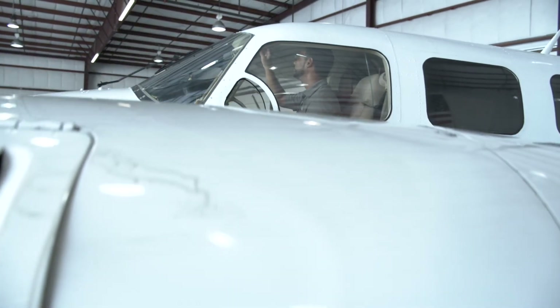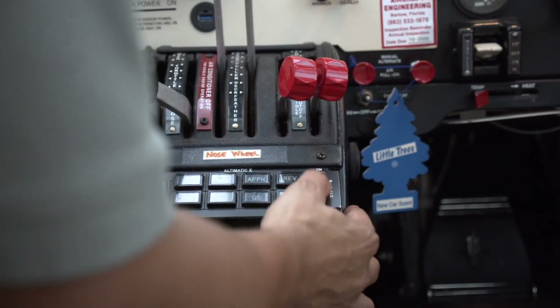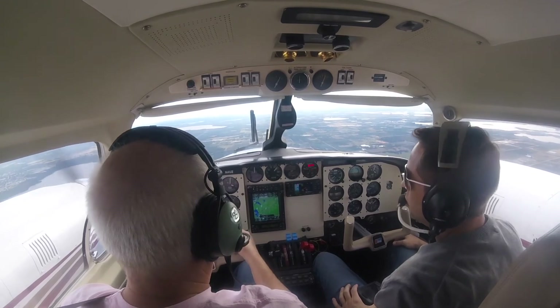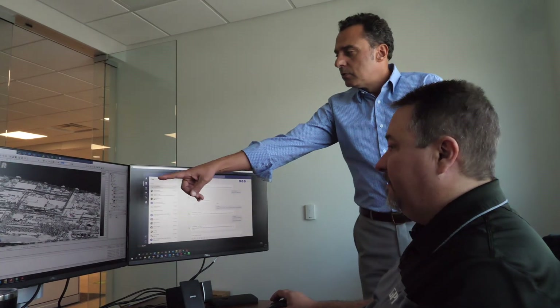GPI provides precise, accurate mapping products and solutions to our clients in applications such as statewide and high altitude mapping, power transmission modeling, vegetation management, shoreline and environmental studies, transmission surveys, agriculture, forestry, and private development.